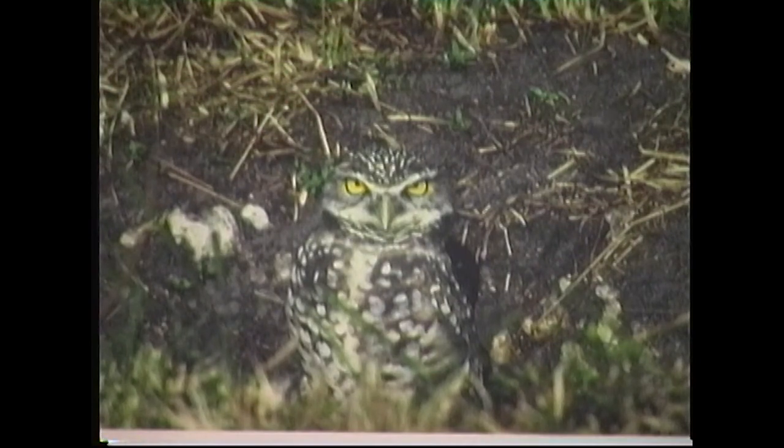This is a burrowing owl. This was photographed in Florida. They nest in the ground. They're quite small.